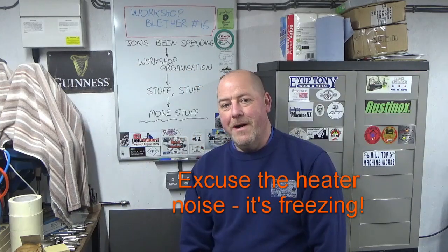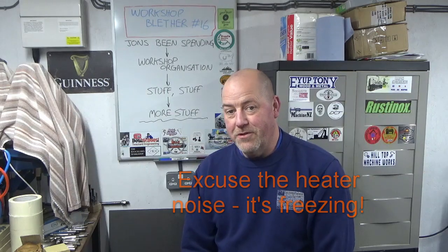Hello guys, welcome back to John's workshop. In this video we're doing workshop blether number 16, titled 'John's been spending his money.' It always makes me feel quite ill when that has to happen, but it has happened. We're going to take you through some of the stuff I've been buying and getting into the shop, and the majority of that is going to be around workshop organization.